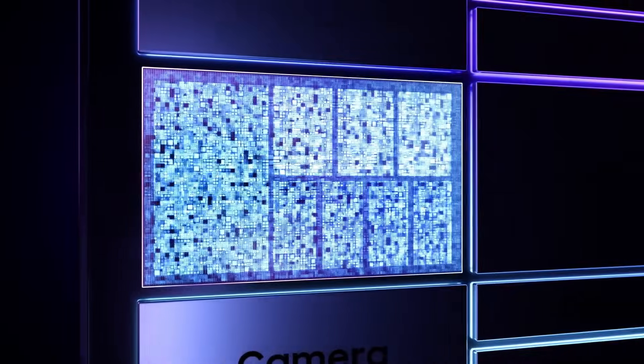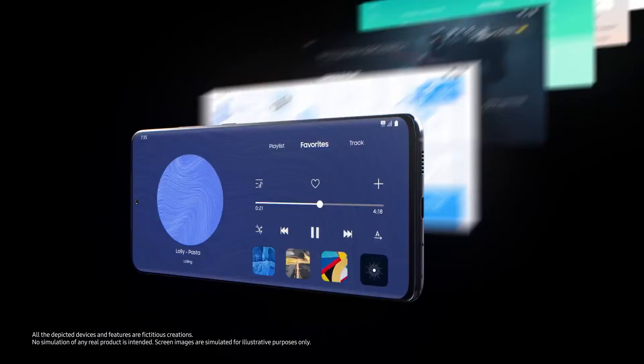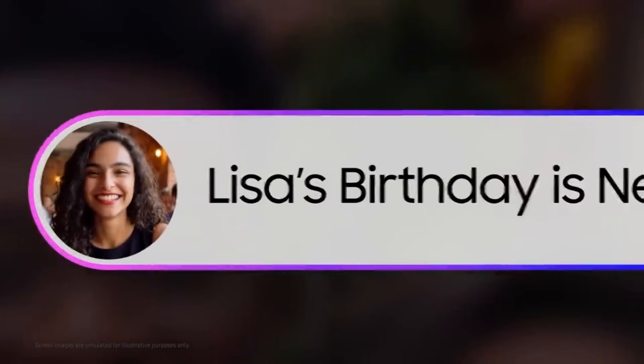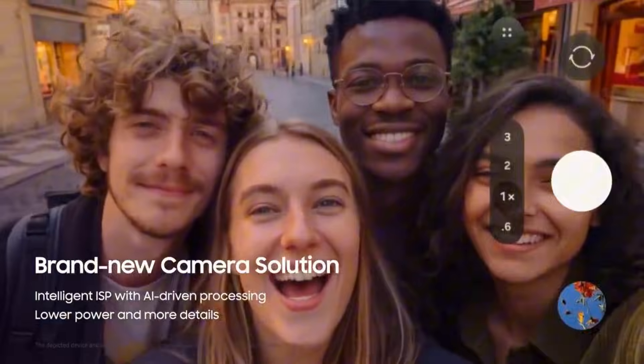AI performance is another major focus this year. The chipset includes a powerful 32K Mac NPU, delivering up to 113% faster AI processing compared to the Exynos 2500. That boost directly impacts everything from photography and real-time translation to on-device AI features.